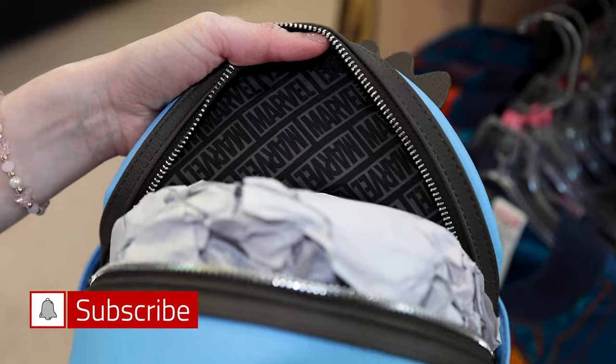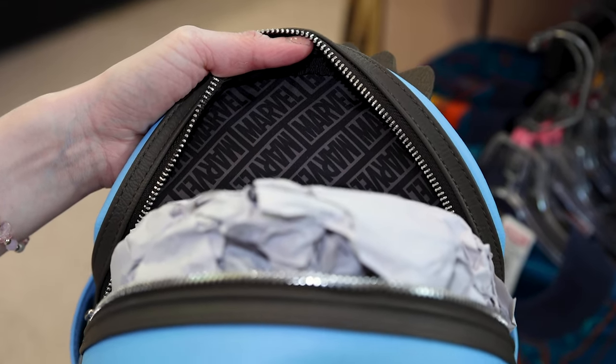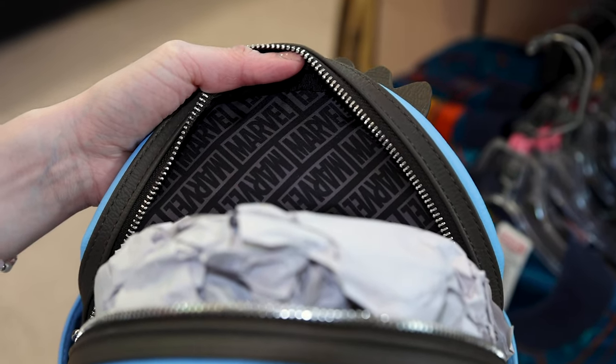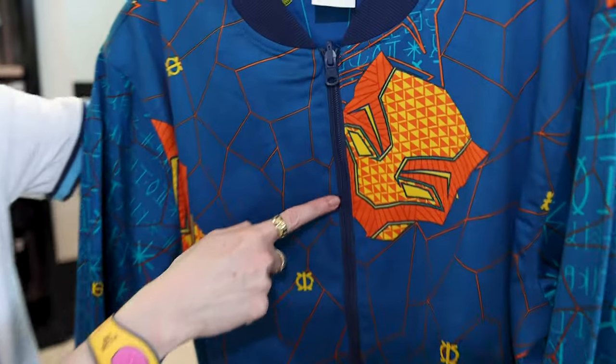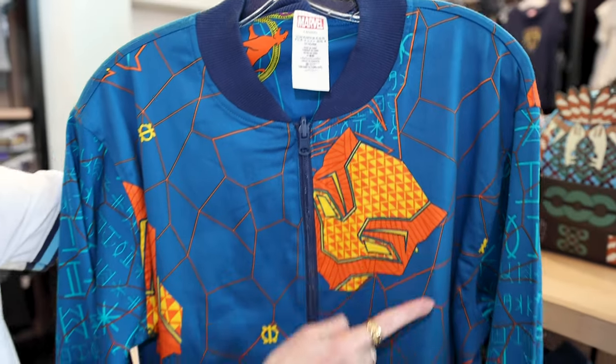I was expecting so much more on the inside. And they give me a Marvel logo and this zip-up jacket for $80 — just look at the mask on there. I love the contrast of the orange and the blue.